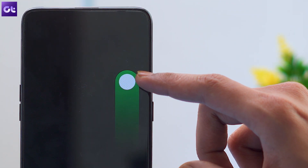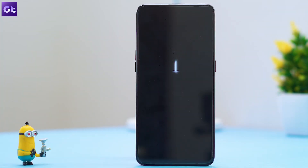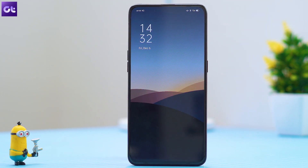Let's get started. The very first thing you need to do is simply restart your phone. You might be surprised to know how many problems a simple restart could solve, and this can be one of them for you.